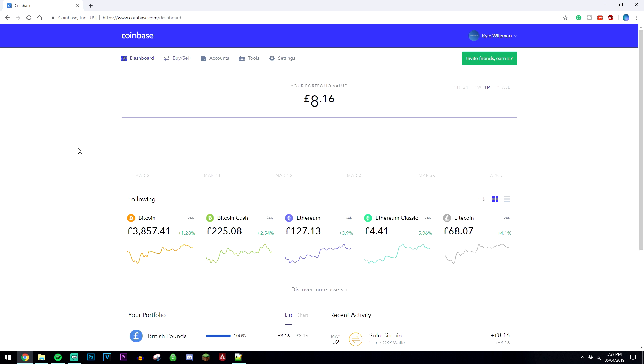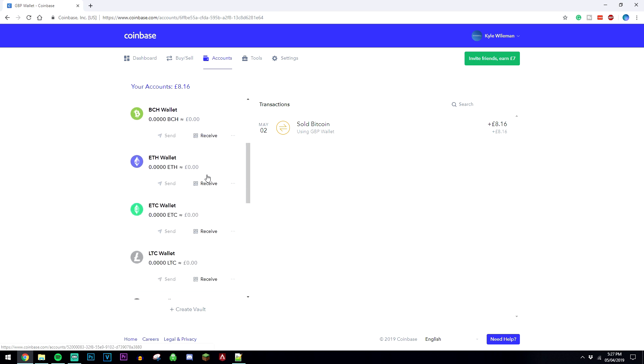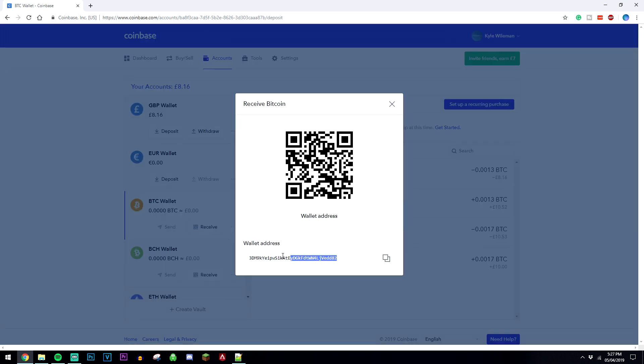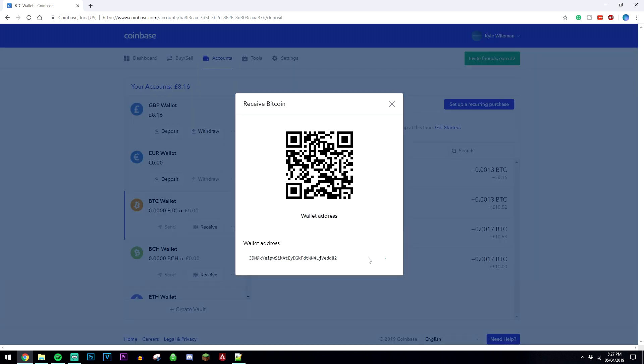So that's how we buy and sell Bitcoin. But what if you want to send or receive it to other people? That's really easy too. All you need to do is click on the Account tab at the top, and it's going to give you a list of the different wallets in your Coinbase account. If it's Bitcoin you want to transfer, just click on your Bitcoin wallet. If you want people to send Bitcoin to you, click on the Receive button, click 'I understand', and then give them your Bitcoin wallet address. Click on this box to copy it, because you want to make sure this is absolutely correct — otherwise you won't receive the funds.